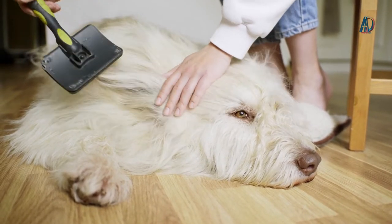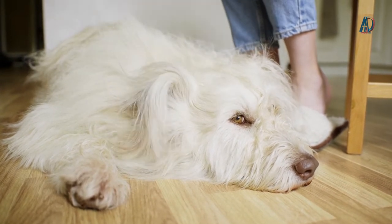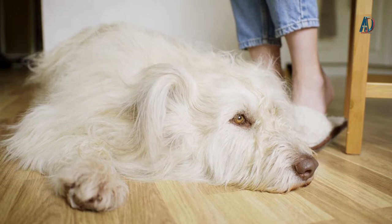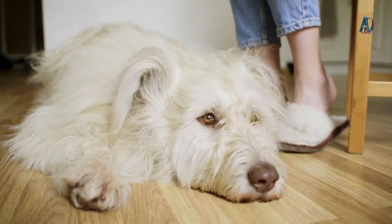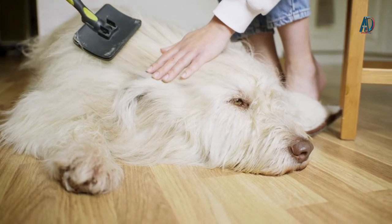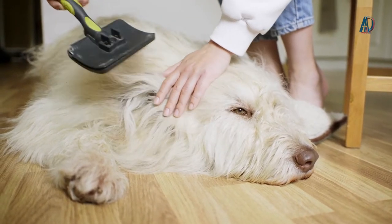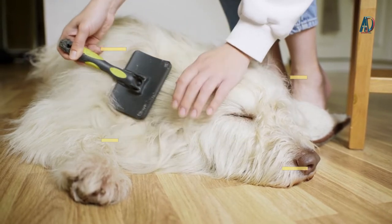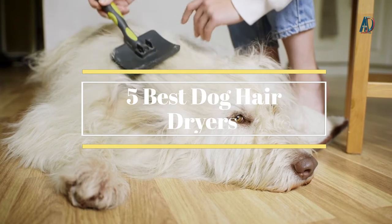Dogs with long or thick hair can take a long time to dry off, which can become a problem if moisture gets trapped in their fur, leading to issues like hot spots or matted fur. A dog hair dryer reduces the wet dog smell, leaves your pet looking as fluffy as possible, and keeps your pup's skin healthy. So if you use a dog hair dryer, your dog can dry very easily. Check out the 5 best dog hair dryers on the market.